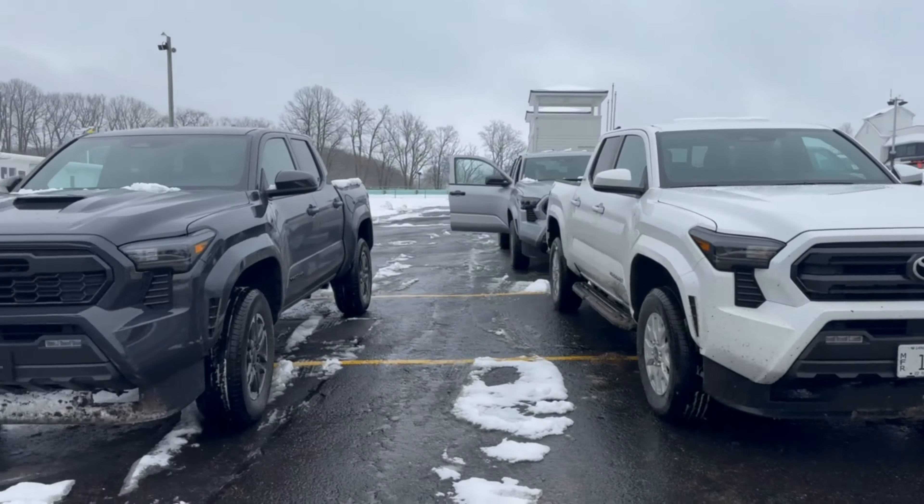The 2024 Tacoma is available in eight grades, including two new ones — the TRD Pre-Runner and Trailhunter. Prices start at $31,500 for an SR grade and climb to over $52,000 for a Limited. Pricing on the TRD Pro and Trailhunter has not been announced at this time.